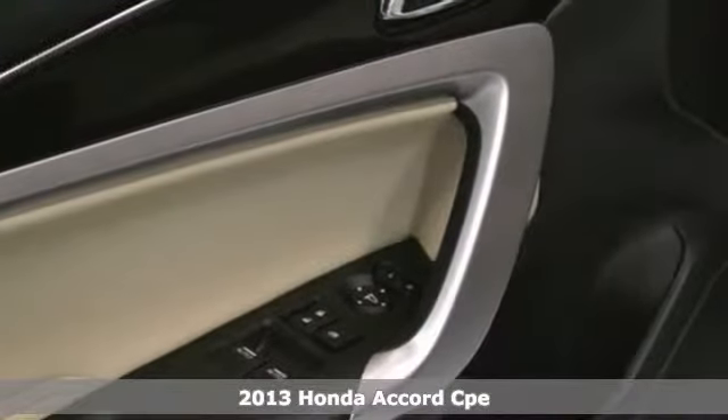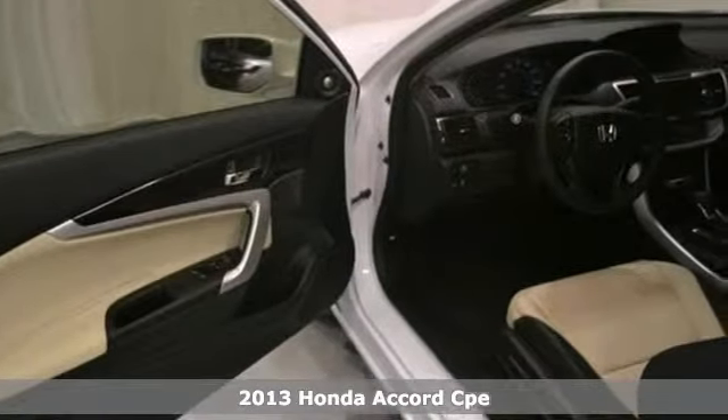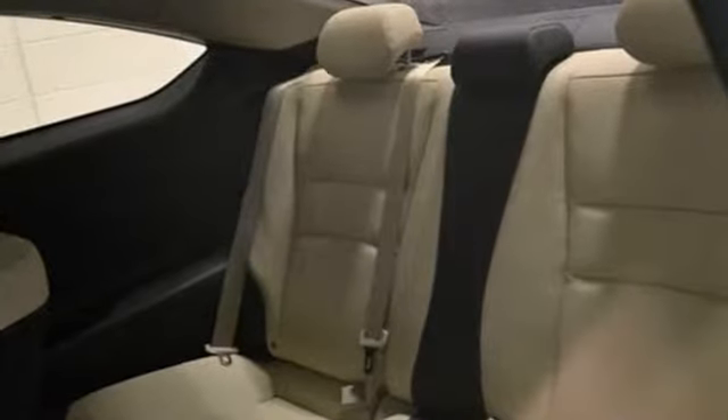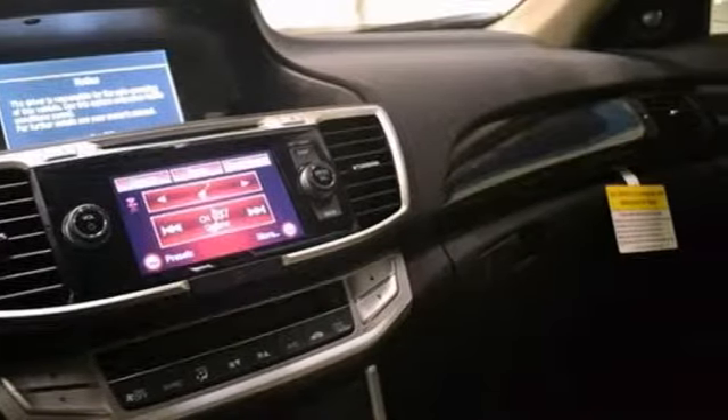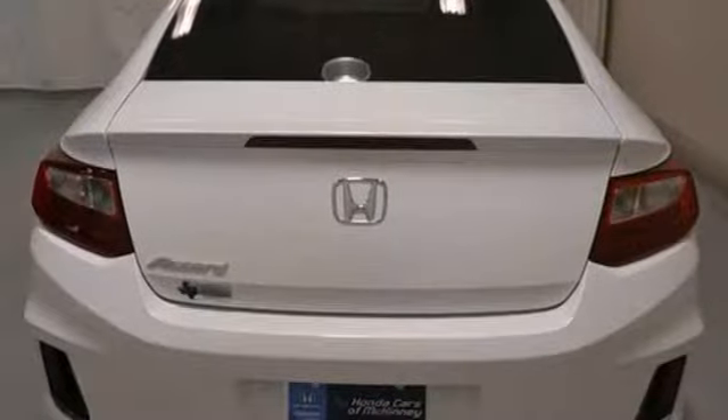You can't go wrong with this 2013 Honda Accord EX-L Coupe. It is offered with a full factory warranty. With remote keyless entry, power moonroof, and stability and traction control, it is bound to sell fast. The backup camera and alloy wheels only make it more appealing.